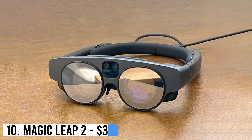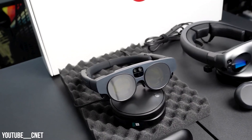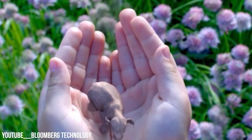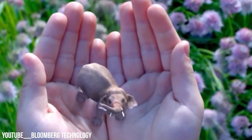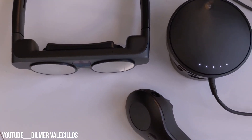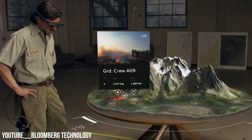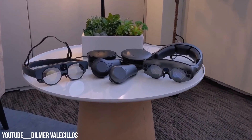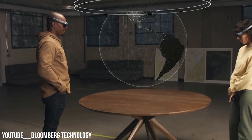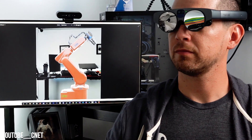Number 10: Magic Leap 2 – $3,299. The Magic Leap 2 headset rivals Apple Vision Pro, targeting developers and creators with its unique immersive AR experience, priced at $3,299. Weighing just 260 grams, it optimizes comfort with central mass placement, supported by four eye-tracking cameras for reduced eye strain. Its connected computing pack shifts processing to the waist, retaining power while dissipating heat.